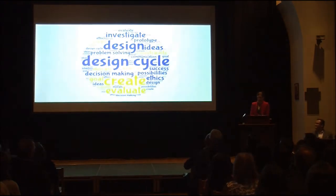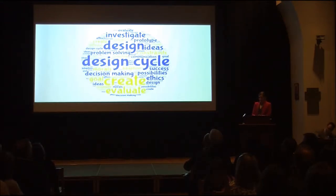The design cycle. Whether you are aware of it or not, you probably use this handy tool on numerous occasions to guide you while solving problems, creating products, or while planning events.